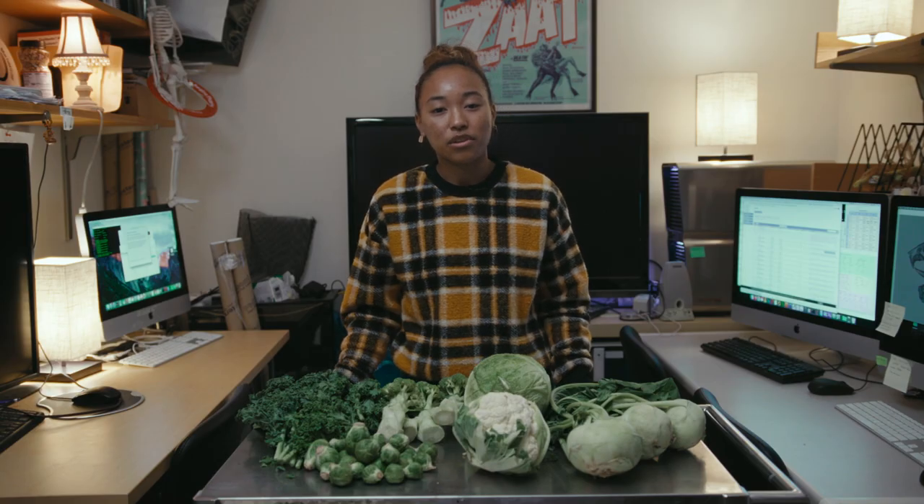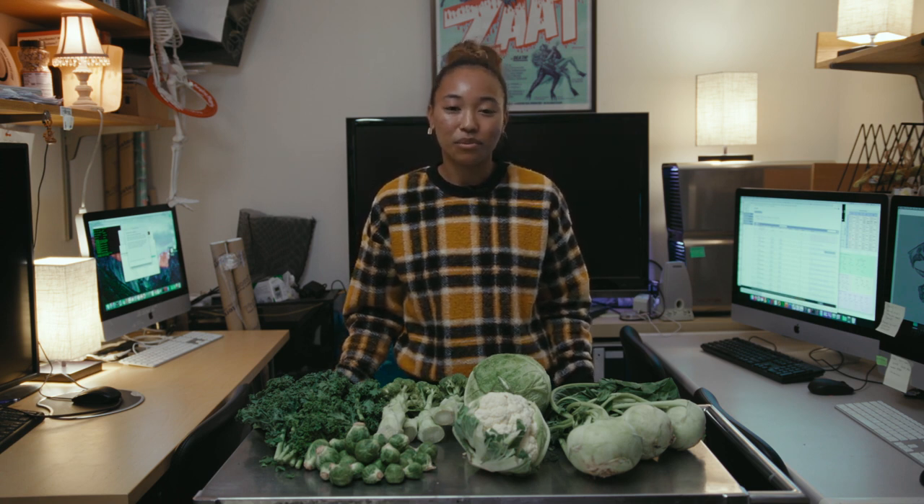None of this would have happened without human intervention. We changed the DNA of these plants to be more useful to humanity.